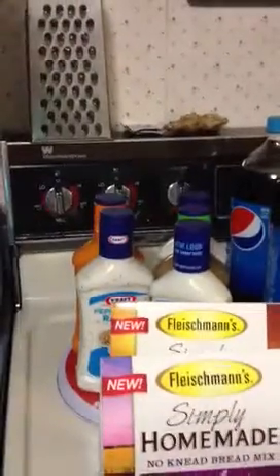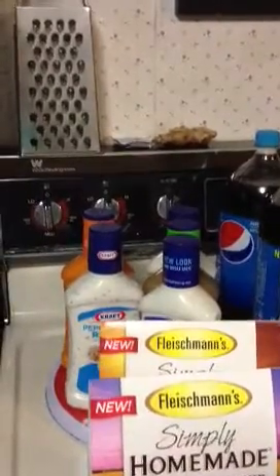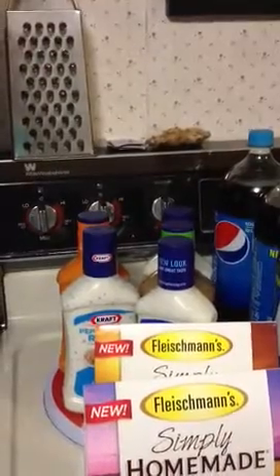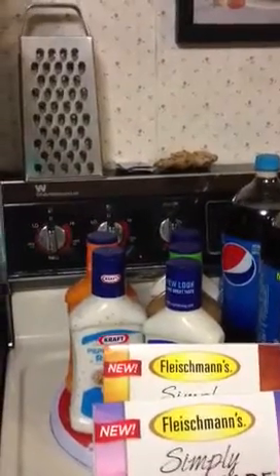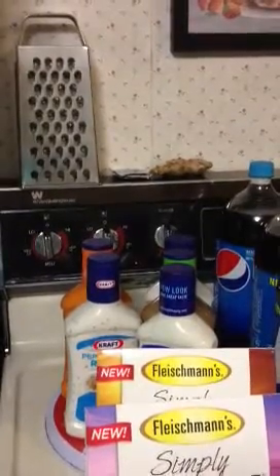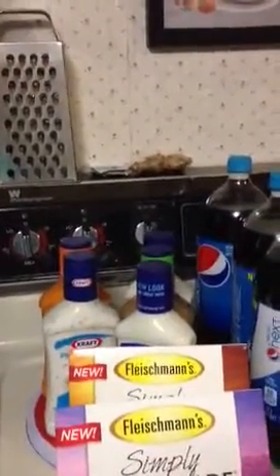I bought the Kraft dressings. You had to buy five, and if you bought five, they'd give you $5 off your grocery order. The Kraft dressings are $2.49 a piece, and when you get up there it minused $1.74. So it's a good deal, because you're getting five dressings for like $1.74.